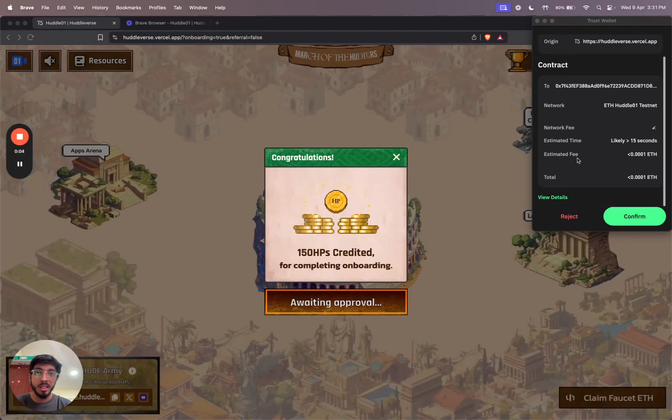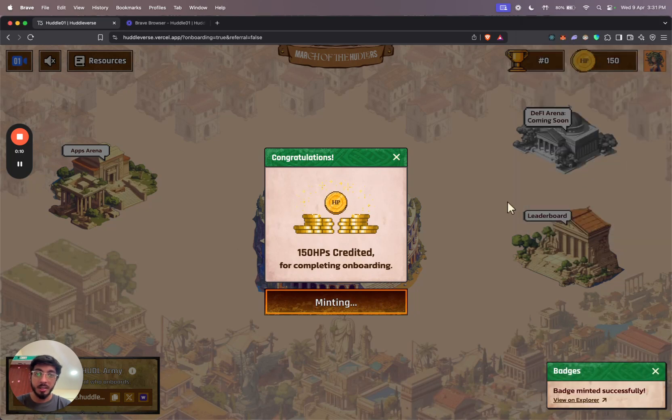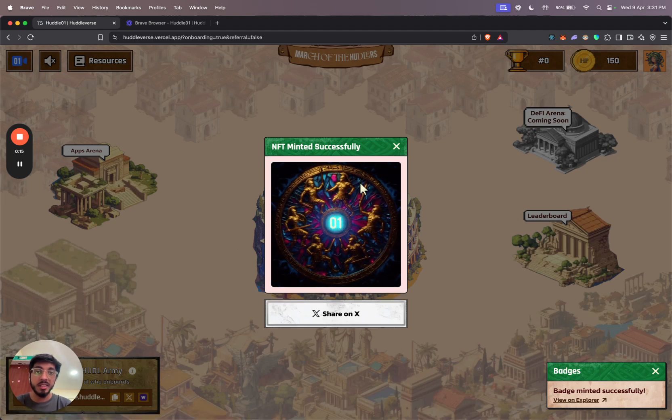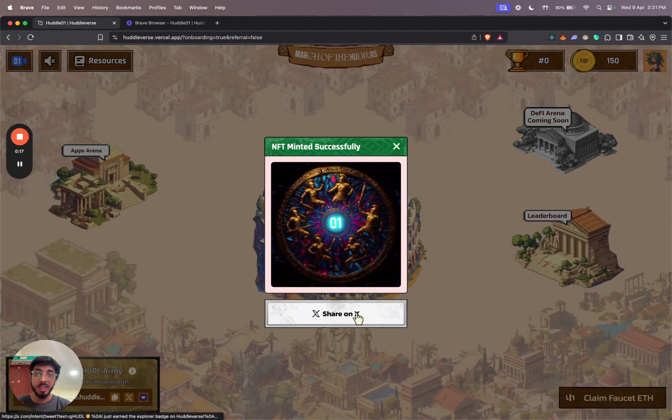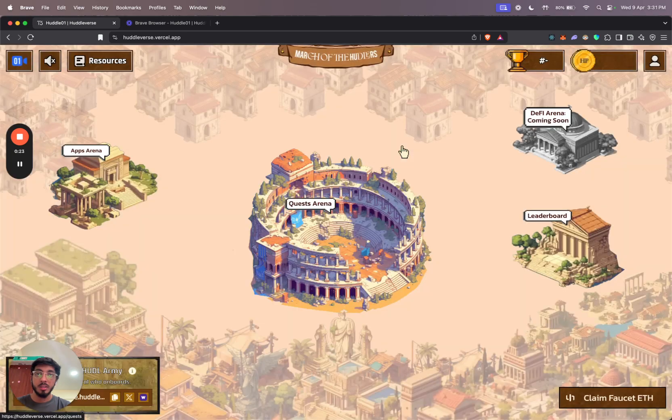The onboarding badge is an NFT which serves as proof that you have successfully onboarded on the Huddle01 Testnet platform. I'm going to mint my onboarding NFT by clicking confirm on my wallet. That should mint it for me and I can view the transaction on the explorer. This is what the NFT looks like. I can also share it on X by clicking this button. That's been the onboarding on the platform — we can dive into the different sections now.